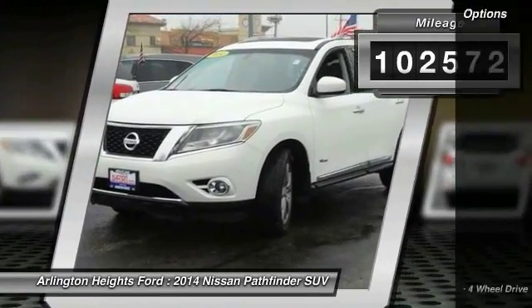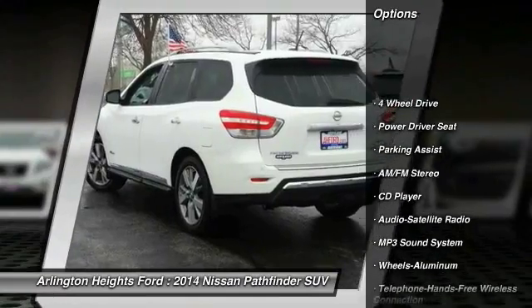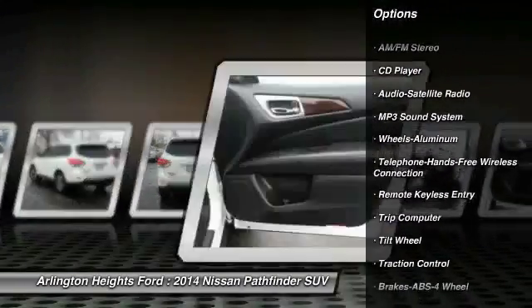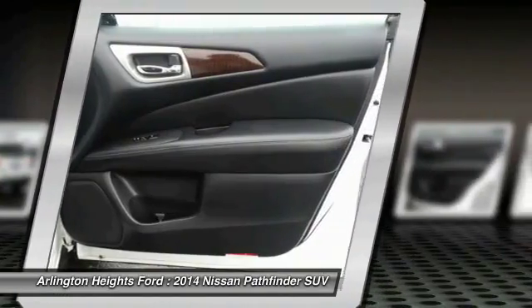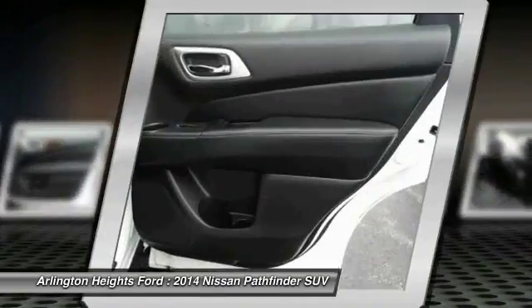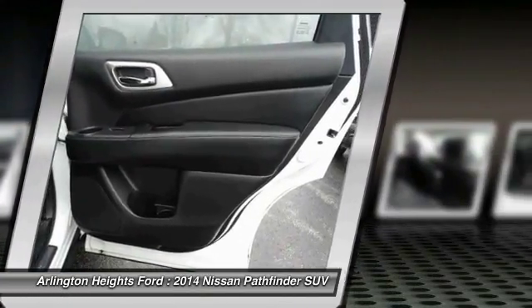Here are some of this vehicle's great options: anti-lock braking system, four-wheel drive, traction control, Bluetooth wireless data link for hands-free phone, air conditioning, power steering, cruise control, aluminum wheels, rear defrost, and climate control automatic.